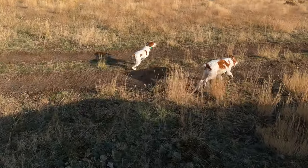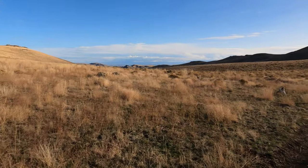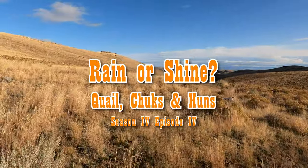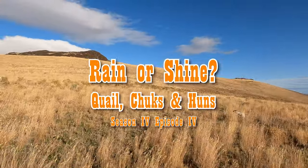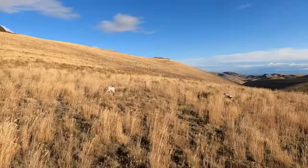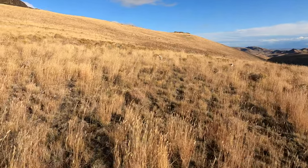Let's go. And we're off. It is a beautiful day, I'll say that. So my idea is just to follow this fence line for a little while and work this side hill.